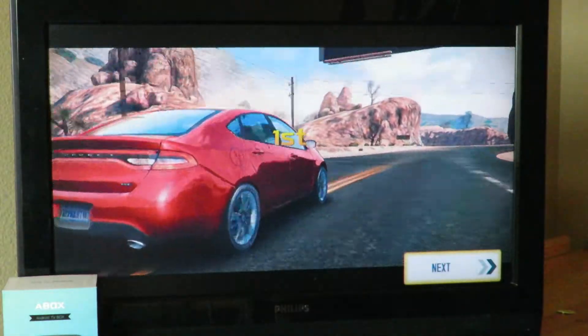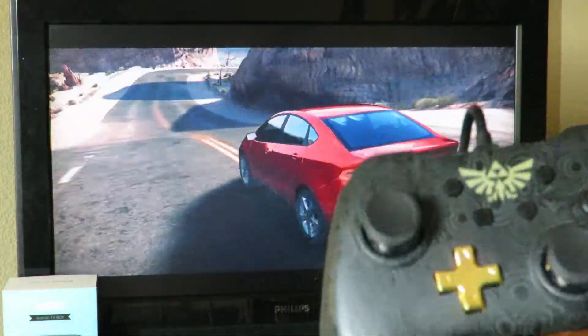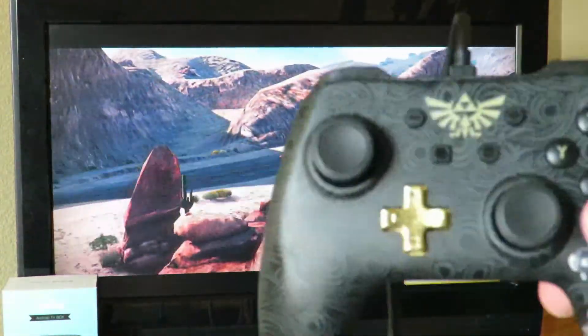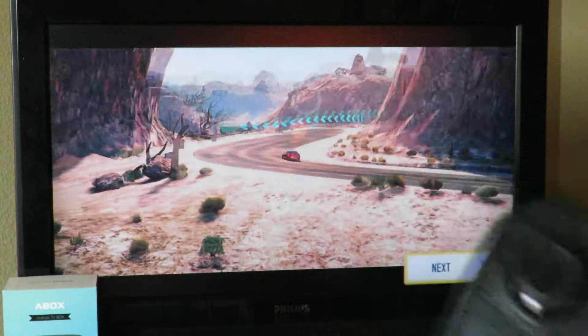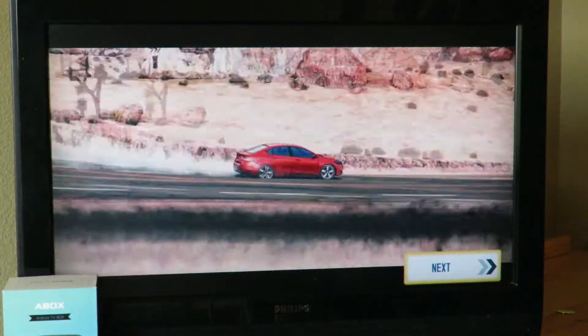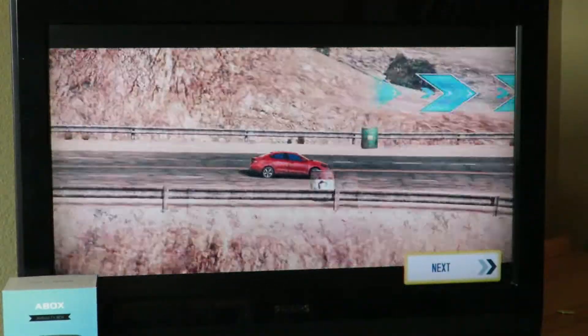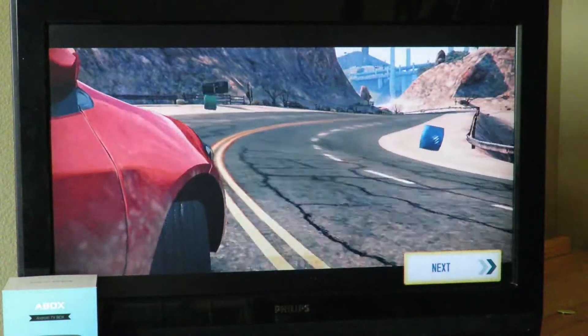Not a bad round there. Again, played on the Legend of Zelda controller — freaking sweet. You don't need to configure it. Literally when I bought this, I took it out of the box, plugged it in, and it worked. Very nice.